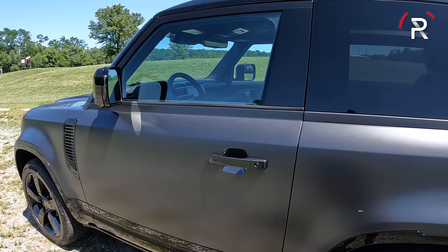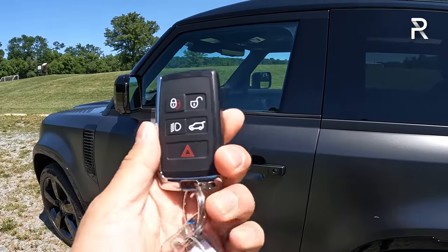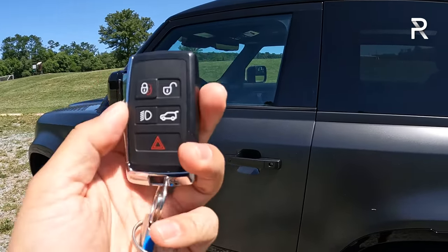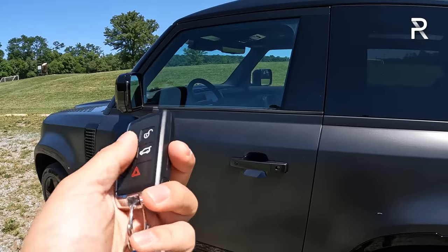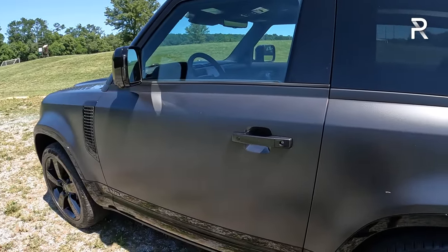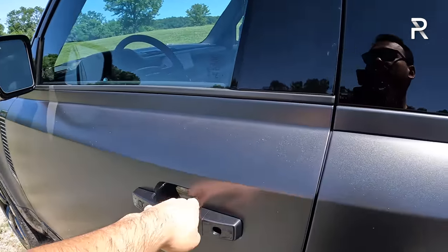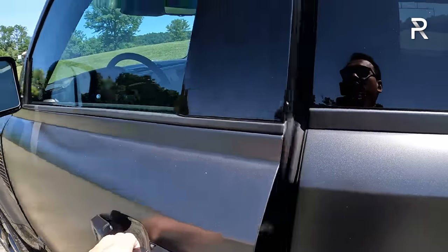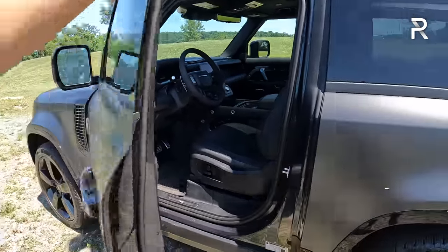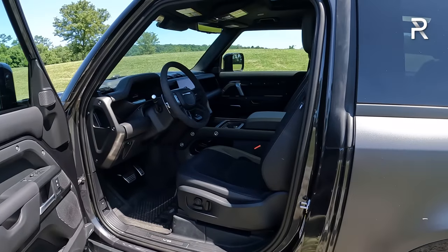Now let's move on to the interior of the Defender V8. The key fob is the typical Land Rover key — very heavy, with the smart key access system and the usual array of buttons. You can also use the Land Rover app to remote start, lock, and unlock the vehicle. There's also an activity key available for water sports. Opening the door, you can see it is extremely long and heavy because this is the two-door version.